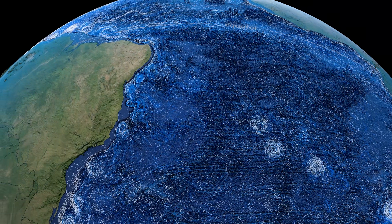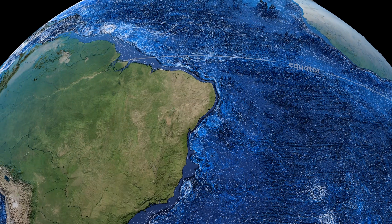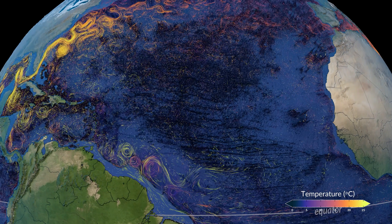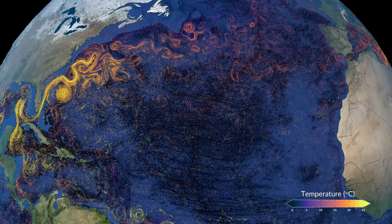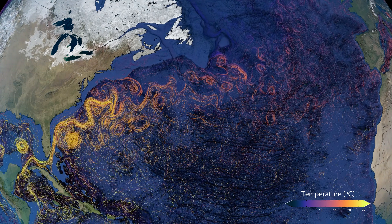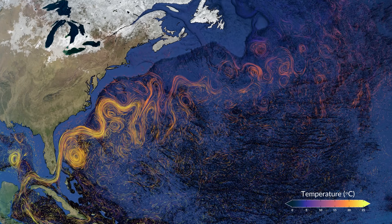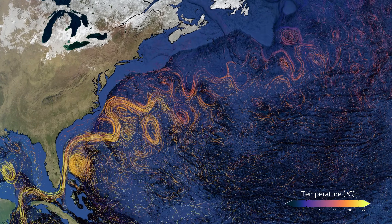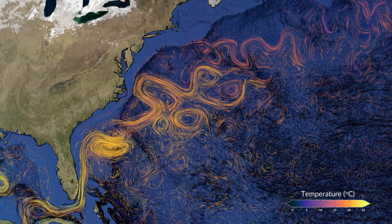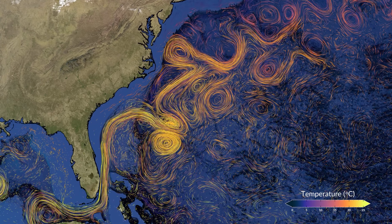But the oceans do more than just move heat around. In some places, they absorb heat from the sun, and in others, they release it back to the air. We can see that in the Gulf Stream. Yet another part of the ocean's conveyor belt, the Gulf Stream starts in the tropics, where the water is very warm. As it drags warm water up the east coast of North America, it acts like a heater for the atmosphere. By the time this water has wandered across the Atlantic and wrapped around Europe, Iceland, and Greenland, it's gotten so cold that it sinks deep into the North Atlantic Ocean.